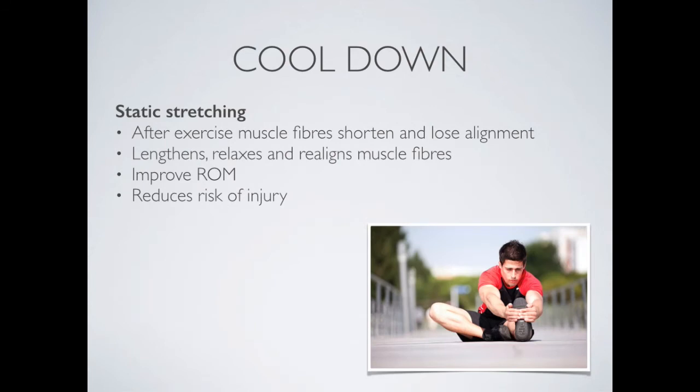A good cool down should include static stretching. Static stretching lengthens muscles and realigns them — it puts them back in their right place and lengthens them. When we do really intense exercise, our muscles tend to shorten. Stretching re-lengthens and realigns them, relaxes them, and improves range of motion. This reduces the risk of further injury when an athlete returns to training after intense activity.